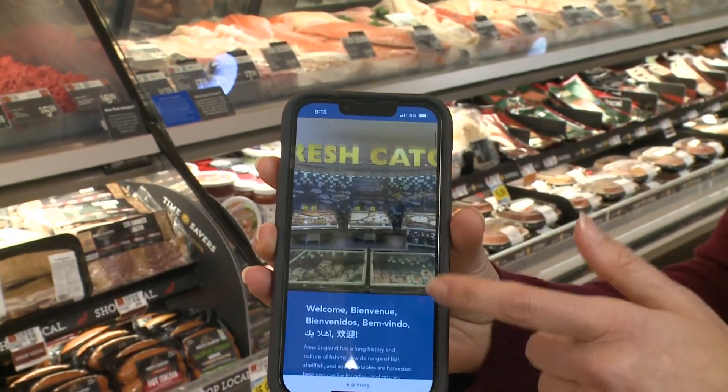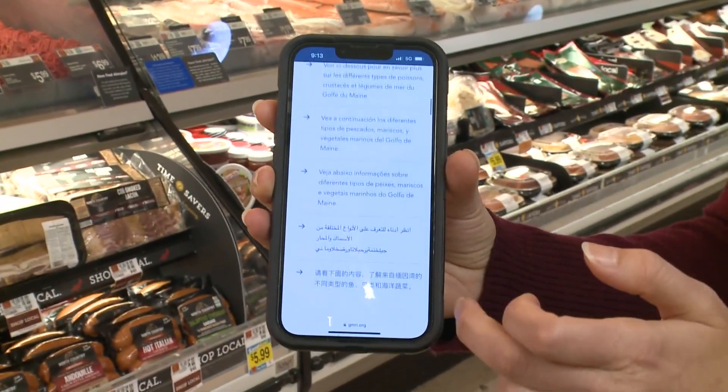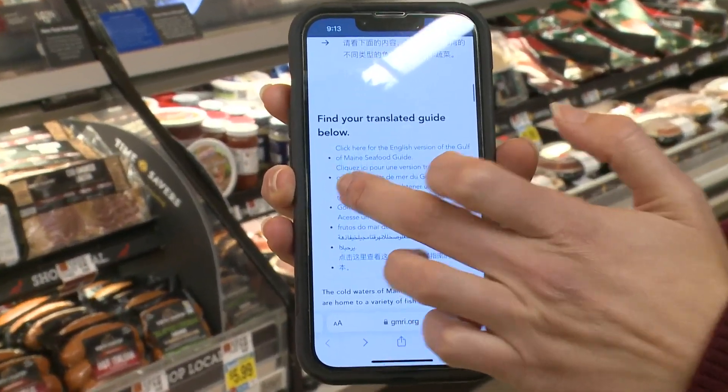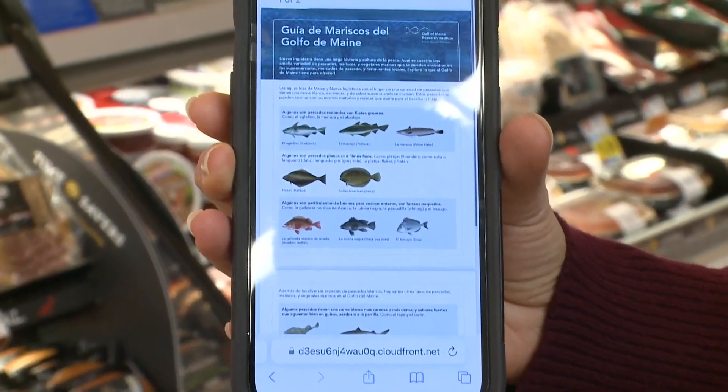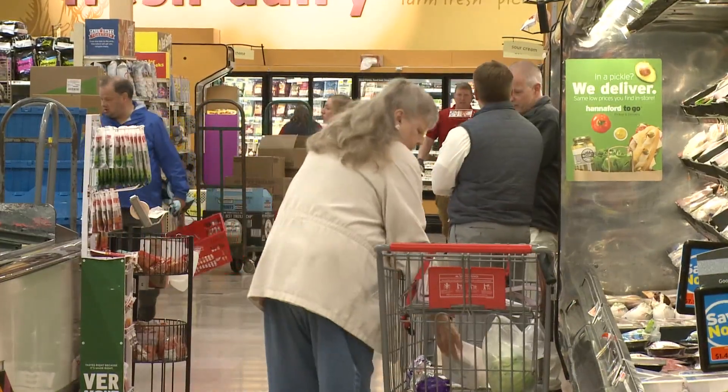And when you get to our website, you'll see that there's a variety of different languages on the page, and people can click on any of the links to the various guides in different languages.